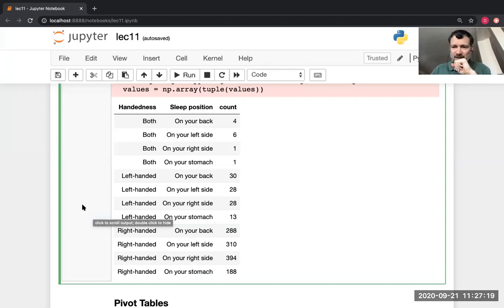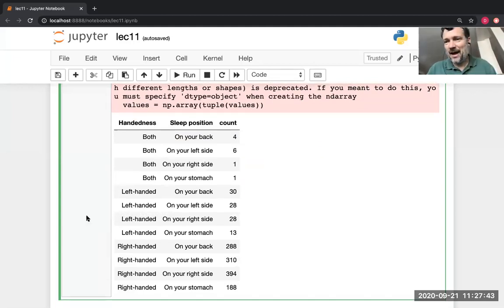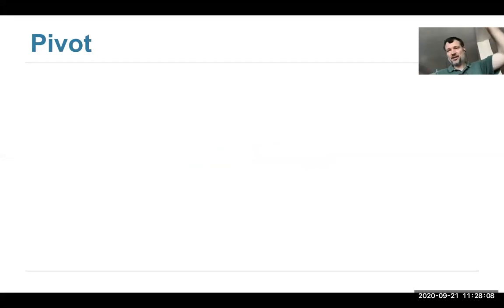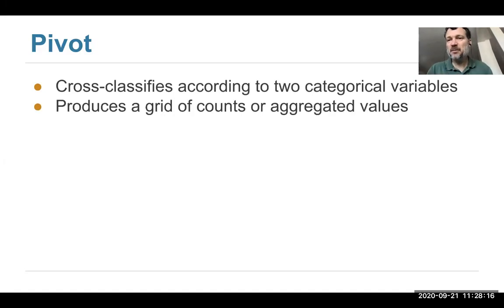Why do we feed a list for the first argument of group? Because I need to provide multiple columns. You could actually provide three or four columns and it would do all combinations — any number you want. But they all have to go into the first argument of group. So that's grouping with multiple columns as one way to do cross-classification.